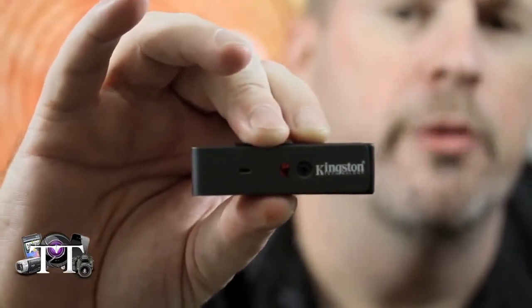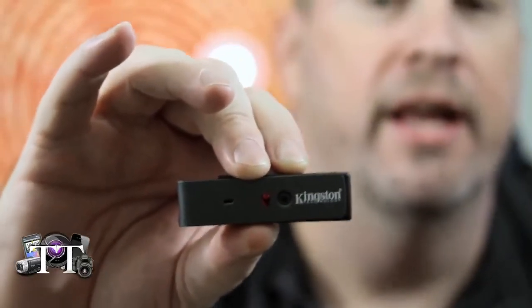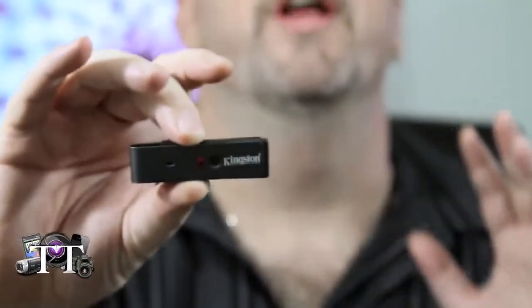In order for this to actually run, you have to run a program first in order to access this stick. It's not something that someone can just pick up off your desk, take somewhere, and access your information.